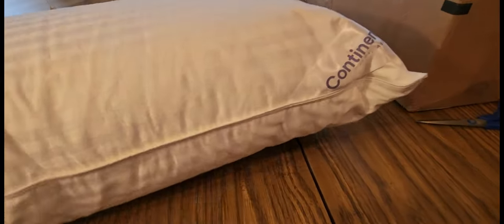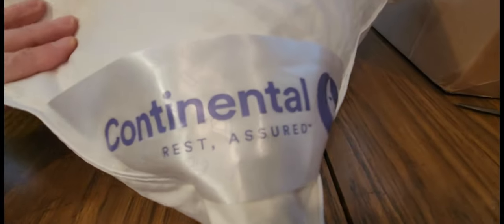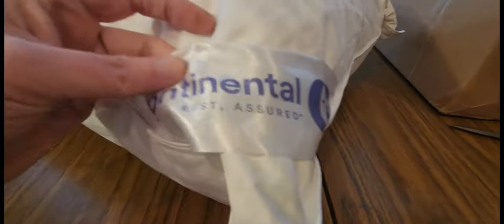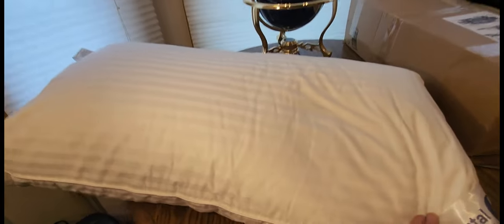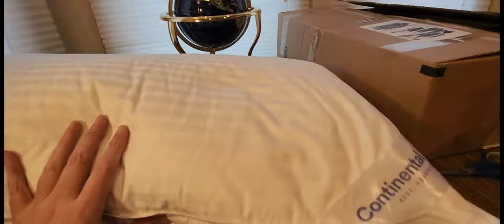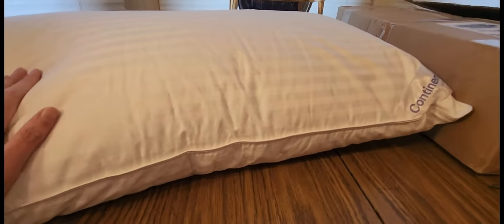Really nice color, but you know once you put a pillowcase over it — Continental Rest Assured, yeah, now we're talking. Alright guys, definitely check them out. It's gonna be a short video — I mean, it's a pillow, super soft. You guys are gonna love it.